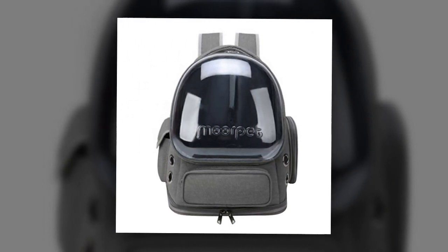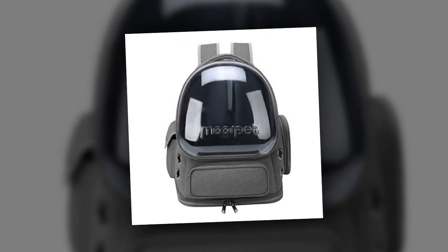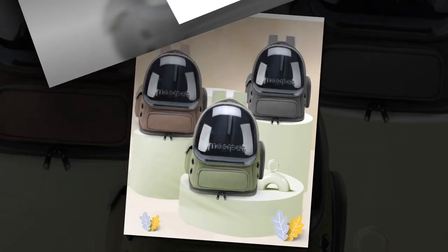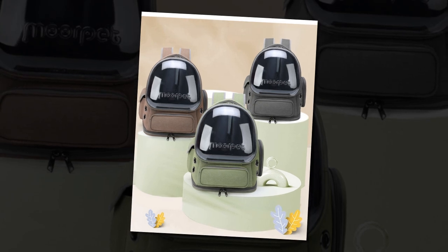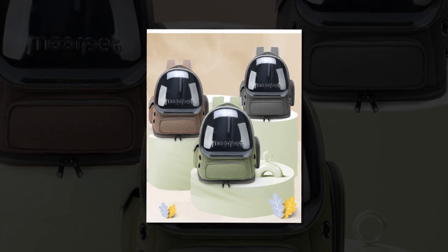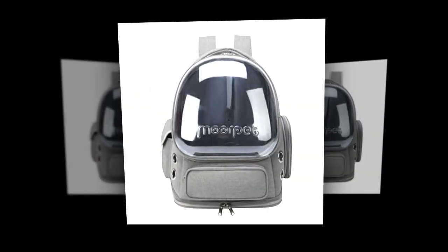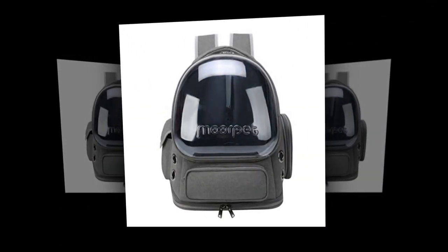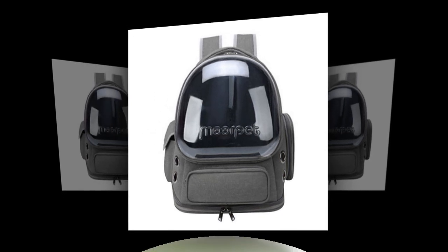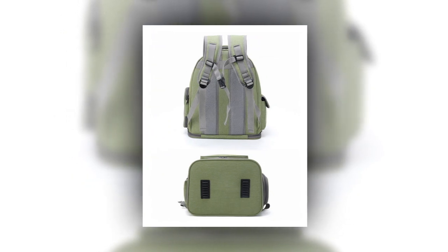Conclusion: The Transparent Astronaut Cat Bag is the ultimate pet cat backpack for any cat owner who loves to explore the outdoors with their furry companion. Its innovative design, superior ventilation, secure locking mechanism, and easy-to-clean features make it an ideal choice for ensuring your cat's comfort and safety. Available in multiple colors and designed with both pets and owners in mind, this backpack is a worthwhile investment for any adventure-loving cat owner. Get yours today and embark on new adventures with your feline friend by your side.